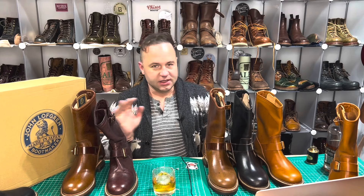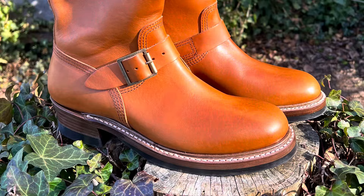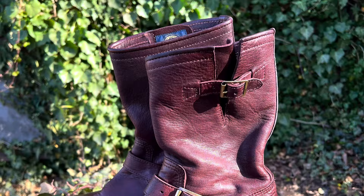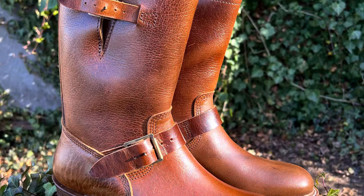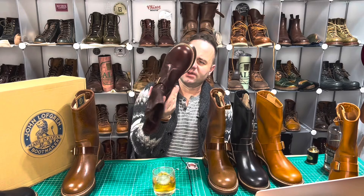These are all in a size 7D, so be advised of that if you're interested in buying any of these. On the website they are listed at full price: $1,200, $1,375, $1,450, and $1,300 respectively. I'll be knocking a couple hundred off that to give you guys a good deal. All of these are unworn, except for the deerskin.